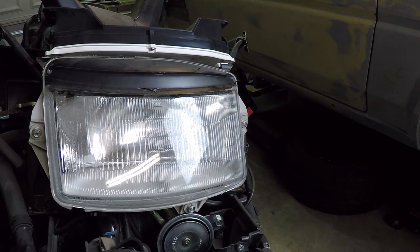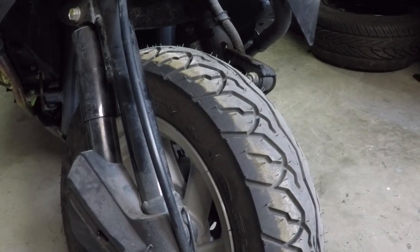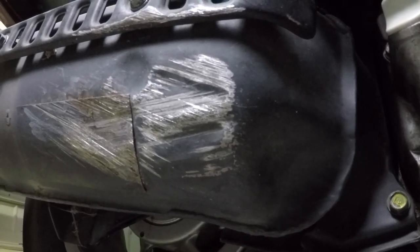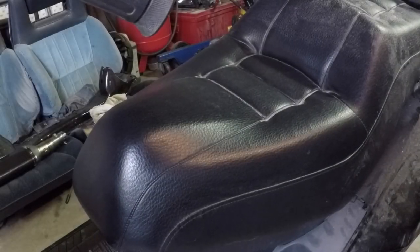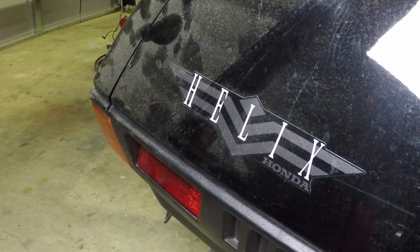So without further ado, let me introduce the new project of the channel - my 2001 Honda Helix! Oh, just look at it. Dude, I am so excited for this thing. This is so awesome.